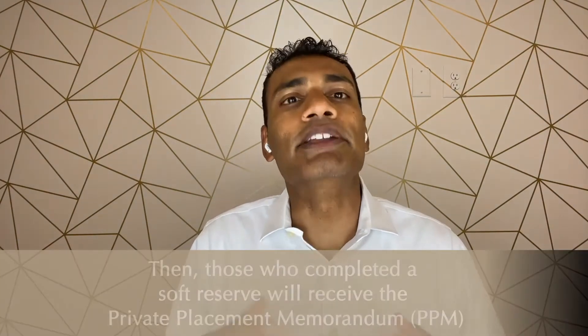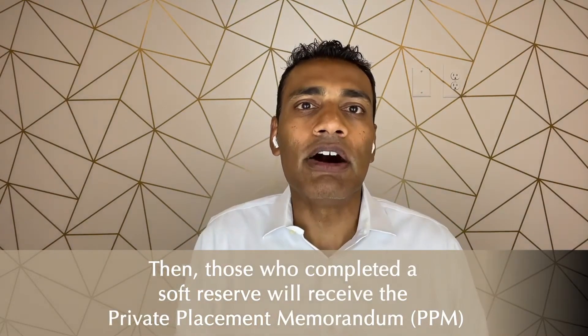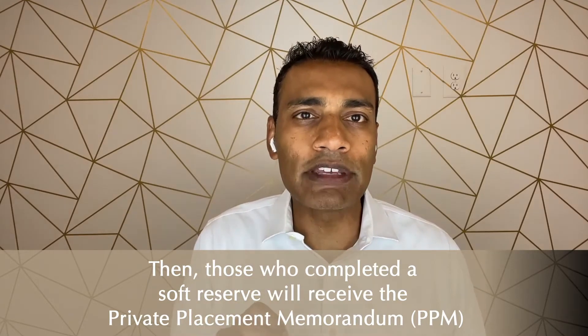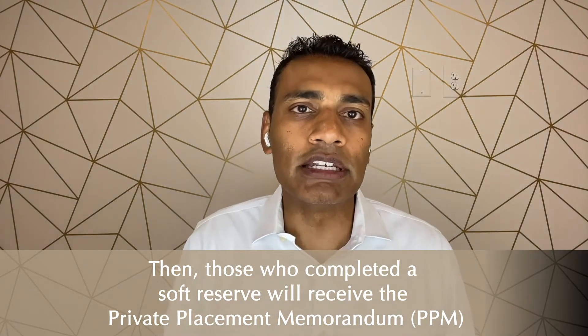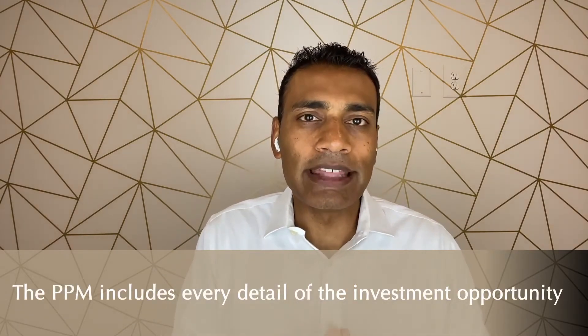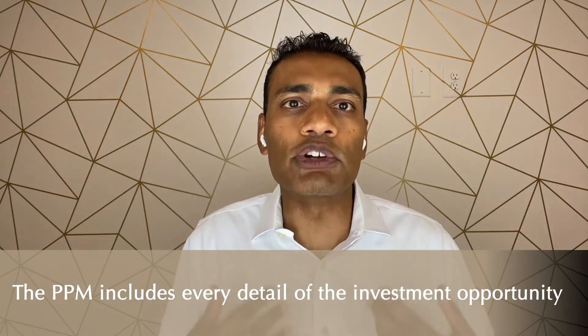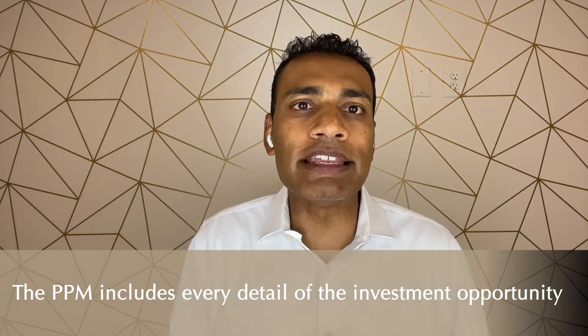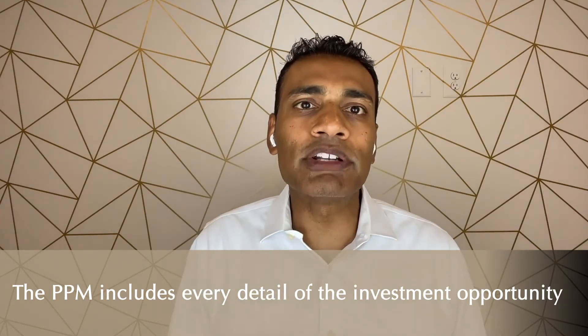At this point it's up to you to decide whether you'd like to confirm your spot or pass on the deal. Once you confirm your spot, the next step is the legal docs. I know it's not everyone's favorite part, but it's a necessary and important step. Often this will be referred to as the PPM, or the Private Placement Memorandum — it's a long legal document. You'll have the PPM, the operating agreement, and the subscription agreement, which covers the fine print of how the deal will work, your role as an investor, the general partner's role, and what the business plan is.